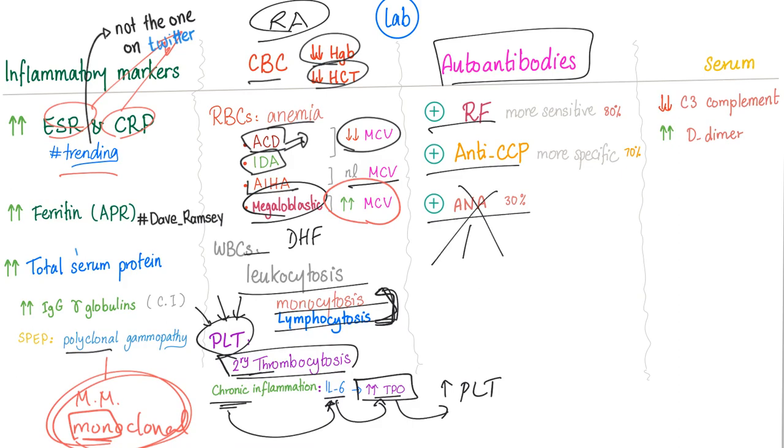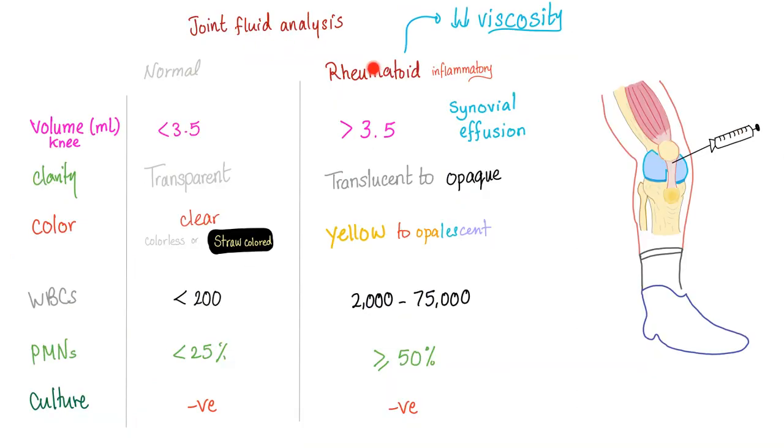Antibody findings include positive rheumatoid factor, positive anti-CCP, and positive ANA — though ANA is less specific. Serum shows hypocomplementemia, especially of C3, and increased D-dimer, though an elevated D-dimer does not necessarily indicate DVT. In rheumatoid arthritis, joint fluid shows decreased viscosity.